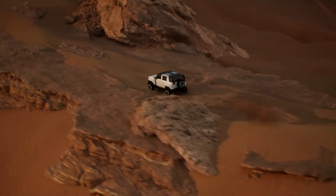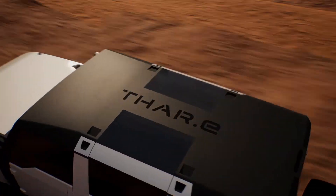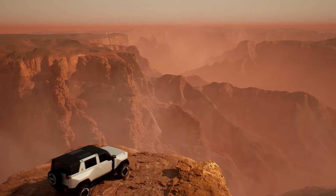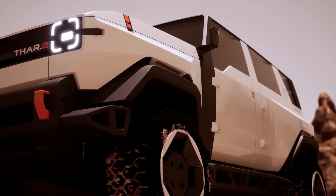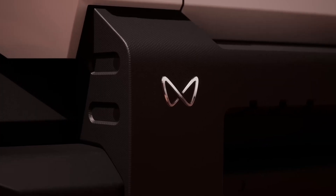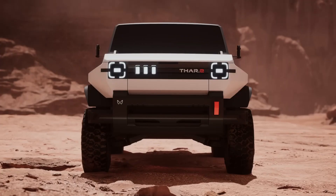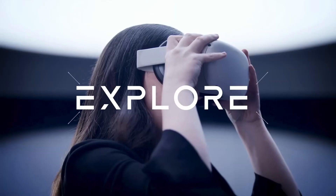The Mahindra THAR EV is expected to be priced between $20,000 and $25,000 USD depending on the chosen variant, scheduled for its Indian debut in 2026. The electric THAR will likely be available in two options: AX and LX.